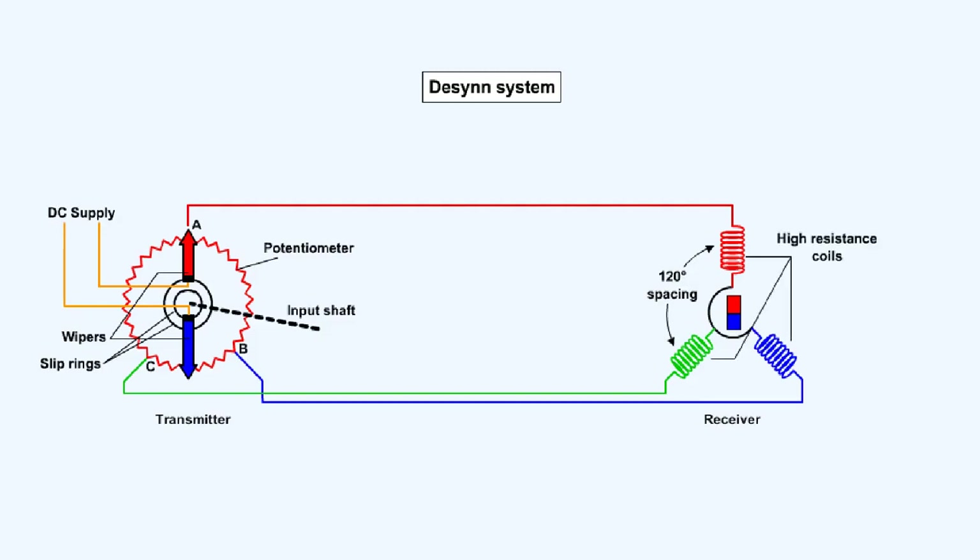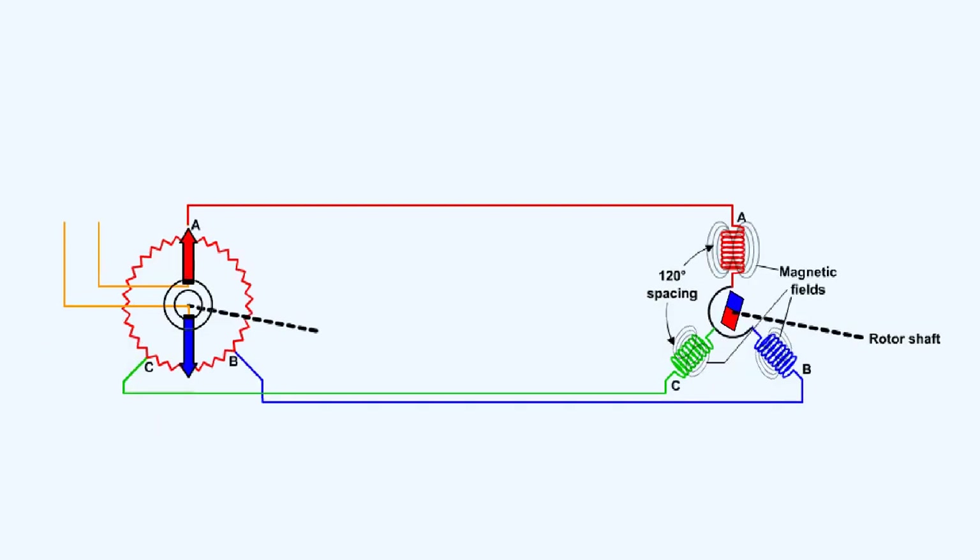The receiver consists of three high-resistance coils, whose axes are spaced 120 degrees apart, with a permanent magnet rotor pivoted at their center carrying a pointer shaft. The three coils are connected to the tapping points A, B and C in the transmitter. When direct current is applied to the transmitter wipers, the voltages at the tapping points A, B and C produce a current flow in the three stators of the receiver and the resultant magnetic field is produced. The rotor magnet aligns itself with this magnetic field.